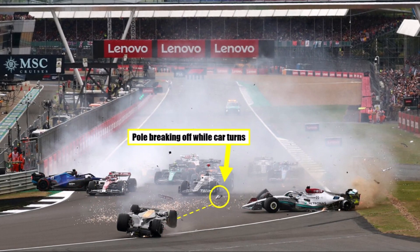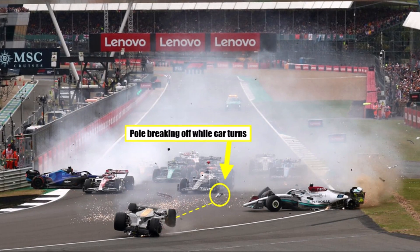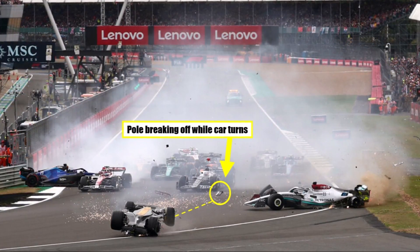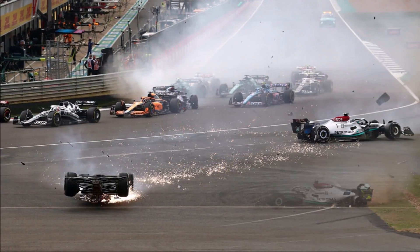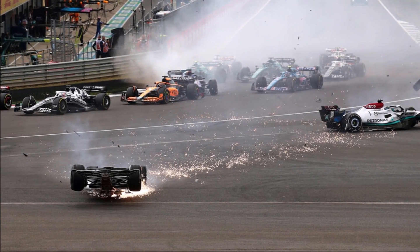Grinding it down wasn't the issue here, but a heavy, fully fueled F1 car that stressed the roll structure for a longer time and, while doing so, changed load direction.